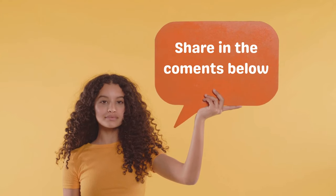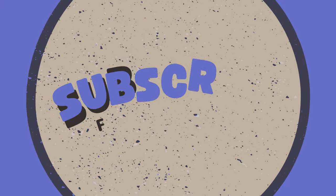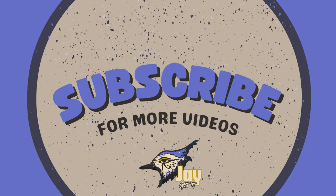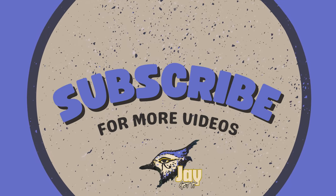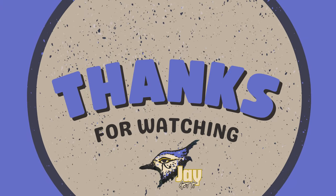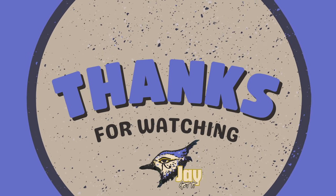Have you ever dealt with malware? What tips do you have for staying safe online? Share your experiences and advice in the comments below — I'd love to hear from you. And don't forget to subscribe to the channel and hit that notification bell so you never miss an episode. We've got more great content coming your way. Thanks for watching. And remember, staying informed and taking precautions can keep your devices and data safe.